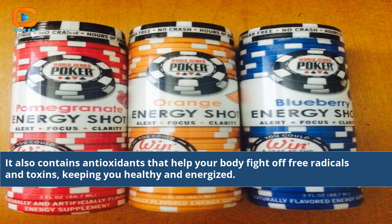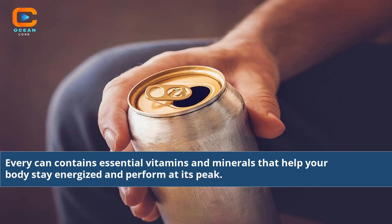It also contains antioxidants that help your body fight off free radicals and toxins, keeping you healthy and energized. Every can contains essential vitamins and minerals that help your body stay energized and perform at its peak.